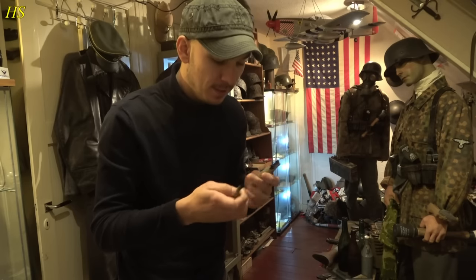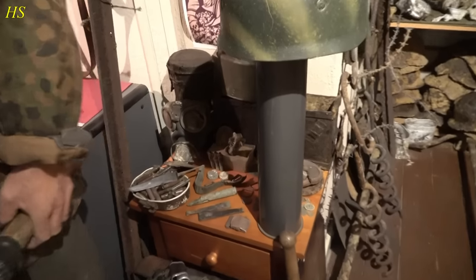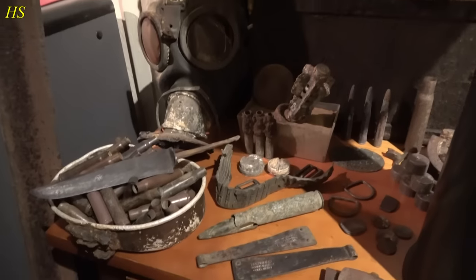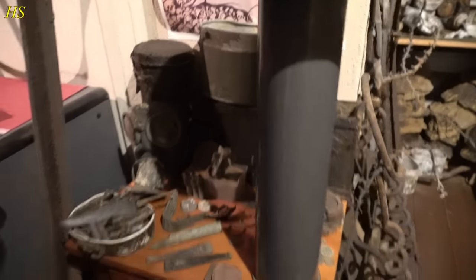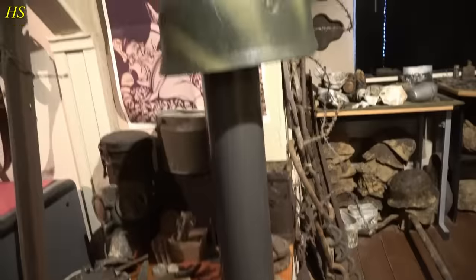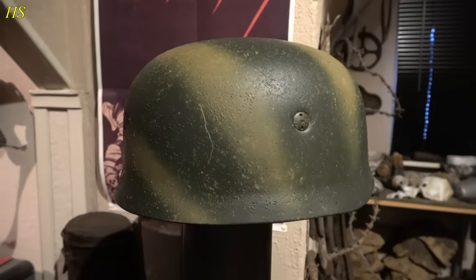For others this is just a simple, even broken, 50 cal round. For me it's the start of my hobby — so I'm going to keep this one forever. Let's continue. We have a tail from a mortar right there, some German practice rounds, lots of shell casings, gas mask canister with gas mask. Here we have a Flugabwehrkanone 88 shell casing — the famous Flak 88.